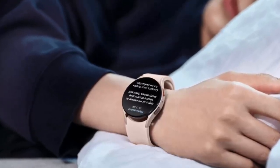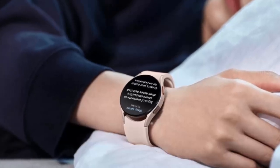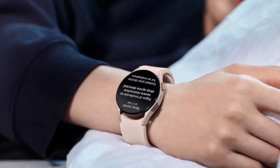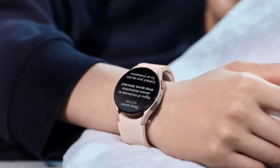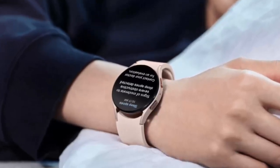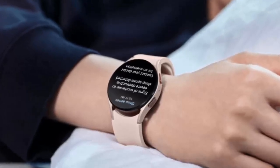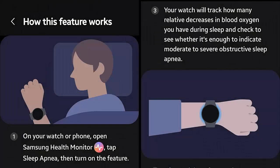Sleep apnea is a common but often overlooked condition where breathing temporarily stops during sleep. This causes oxygen levels to drop, disrupting restful sleep and increasing the risk of serious health problems like hypertension, heart disease, stroke, and even cognitive decline.